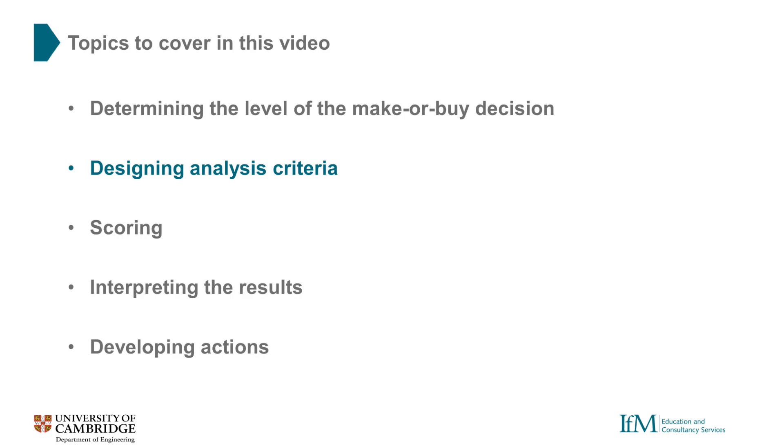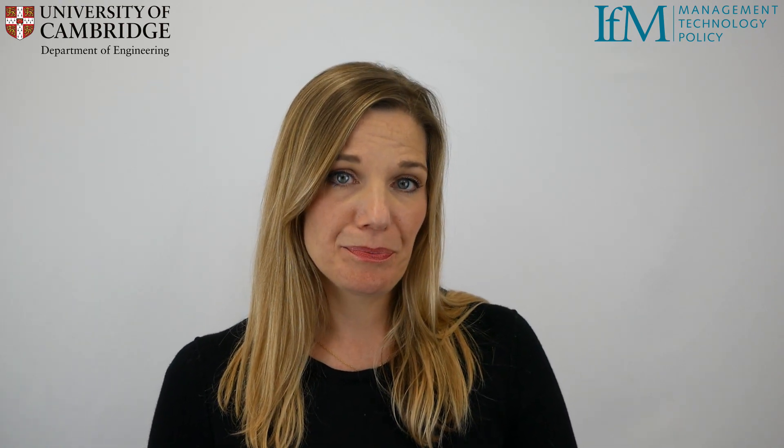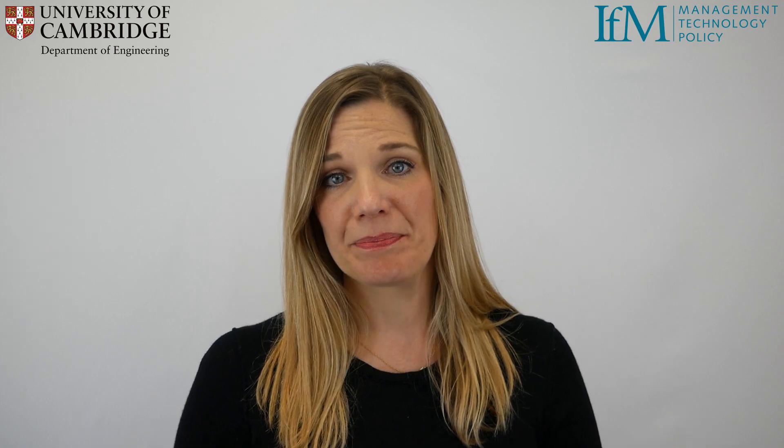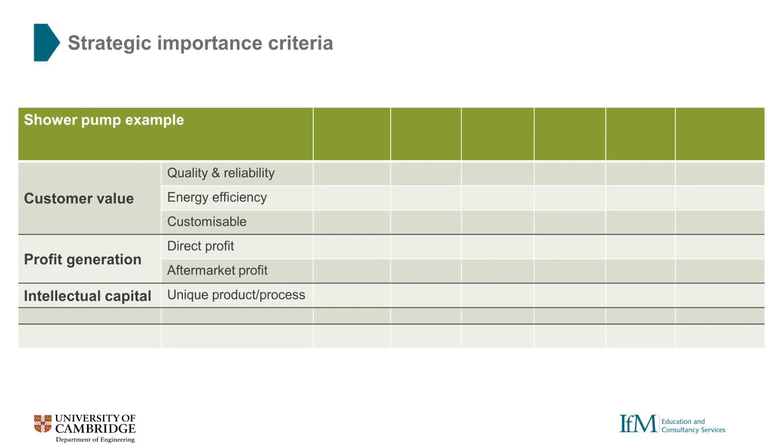Next we need to think about the analysis criteria we're going to use to assess both the strategic importance and supplier effectiveness of each component. We'll then create weightings for each of these criteria based on how important we believe them to be in the final product. To develop criteria for strategic importance we look at three broad areas: customer value, profit generation and intellectual capital. For our shower pump we have selected specific criteria, but for a different product our selection criteria would also change. Now we've selected specific criteria, we need to weight them in terms of importance. For our shower pump we know that quality and reliability is most important to customers, whereas the uniqueness of our product is relatively limited. It's critical that the overall weightings add up to 100% across all criteria.